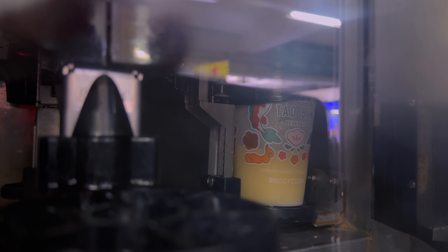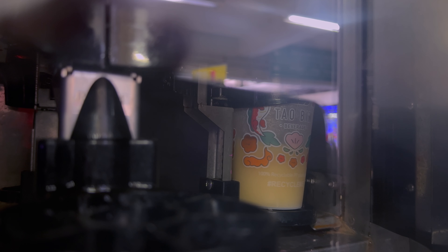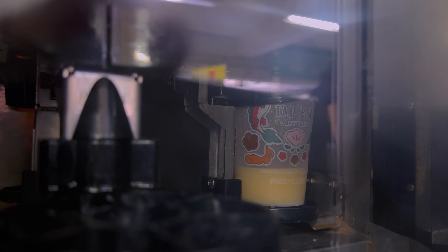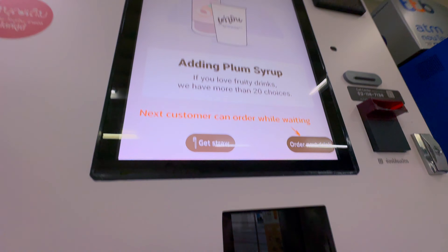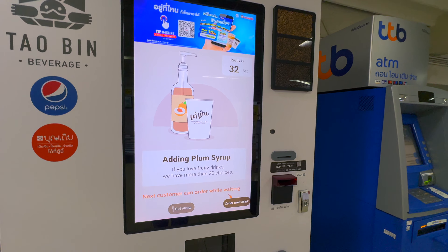I think it's adding the plum sauce and something in there — I'm not sure exactly what each step is, but it's being prepared inside the machine, all automated. Now I think it's adding soda. The screen tells you what it's doing and says it will be ready in 34 seconds — adding soda now.